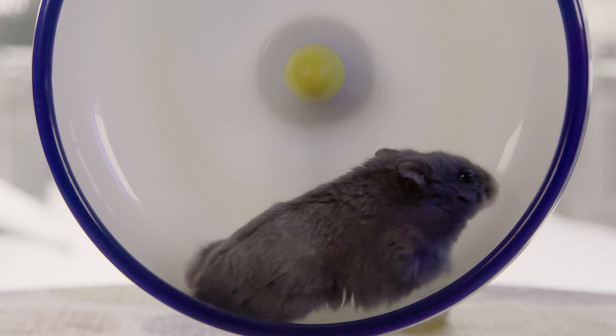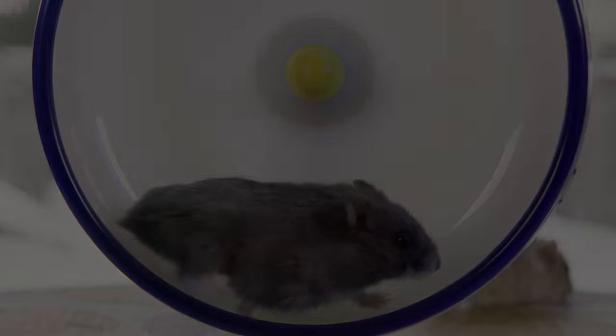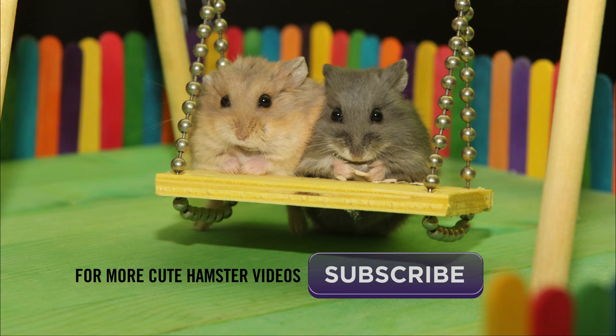Next time your hamster gets on the wheel, take a close look and let us know how you think it compares to what you've seen here today. To see more adorable hamster videos, check out our channel and click on the button to subscribe.